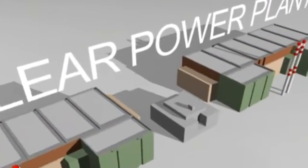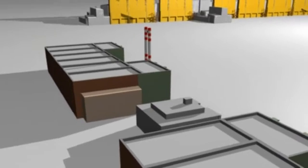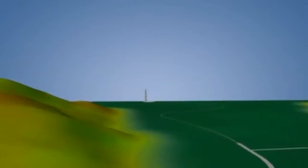High-level and long-lived radioactive wastes and spent nuclear fuel are generated mostly in nuclear power plants. Our aim is to demonstrate the concept plan about their final disposal.